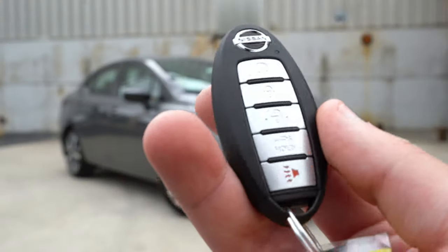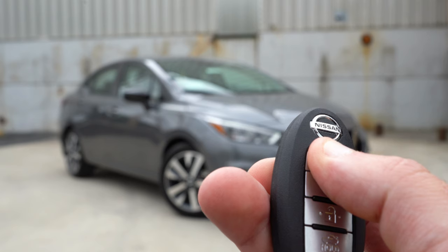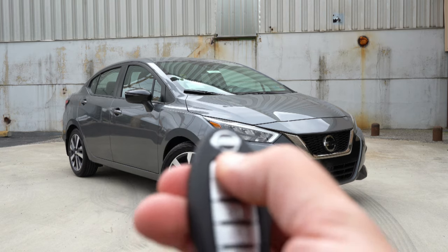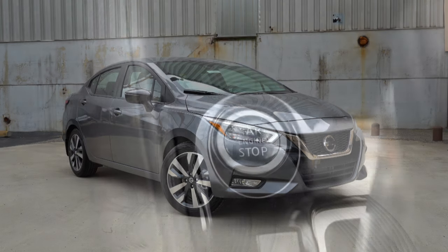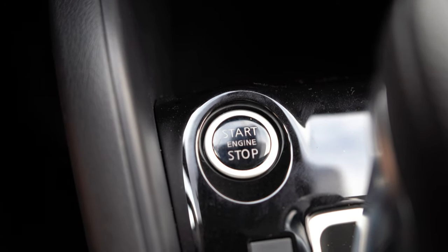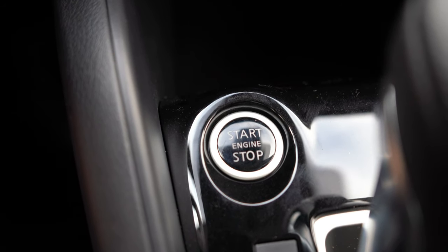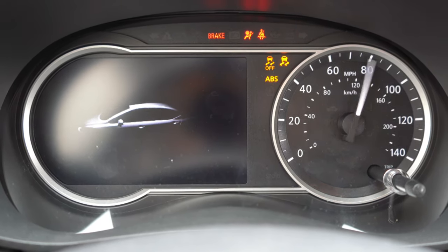Let me show you the key: all buttons are on one side — Nissan logo at the top, lock, unlock, the button to pop the rear hatch, and a remote start button, which comes standard on the SR trim level only. Push-button start actually comes standard on every single trim level, even the S that starts under $15,000. You simply put your foot on the brake and press the engine start button.